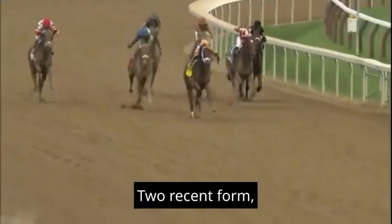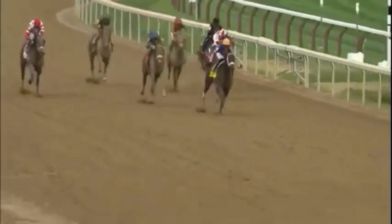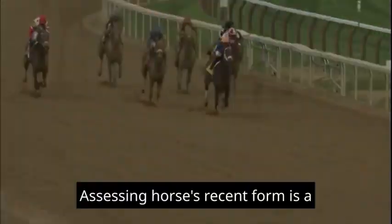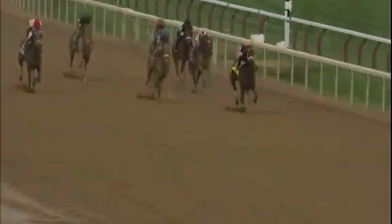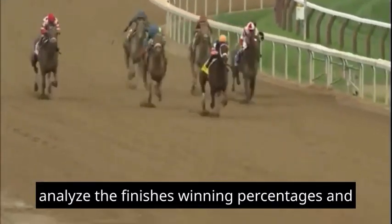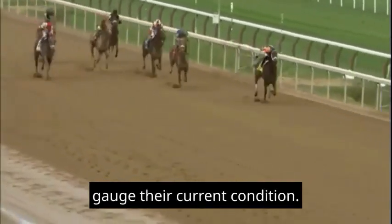2. Recent Form: What is the recent race history for each horse in the field? How have they performed in their last few races? Assessing a horse's recent form is a cornerstone of handicapping. Analyze the finishes, winning percentages, and patterns in a horse's recent races to gauge their current condition.